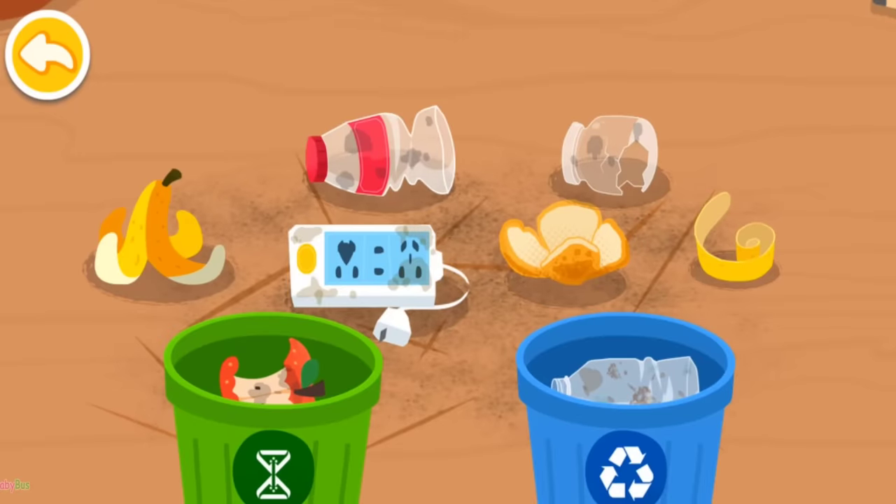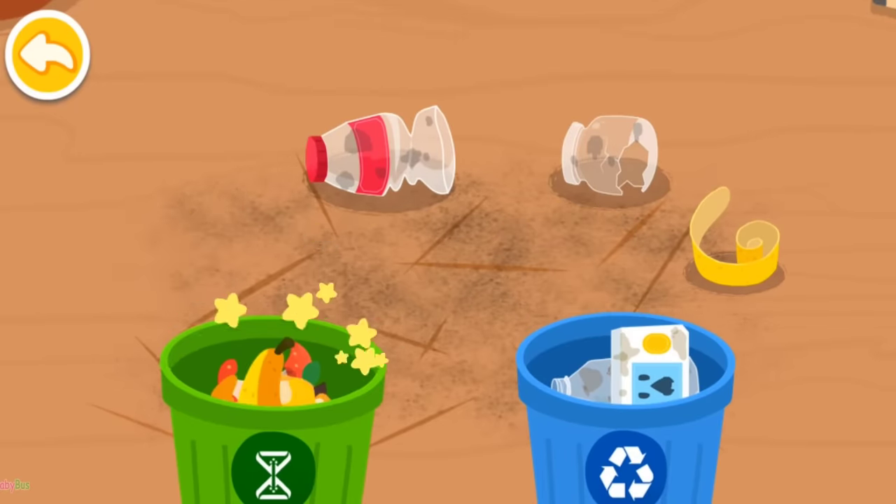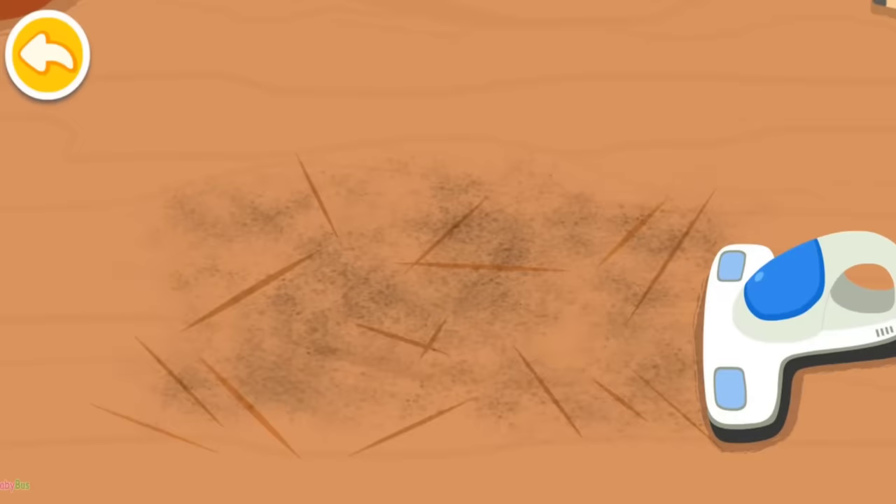Can you sort the wastes into corresponding waste bins? Recyclable items! Household food waste! Vacuum the dust!